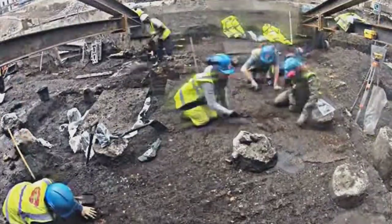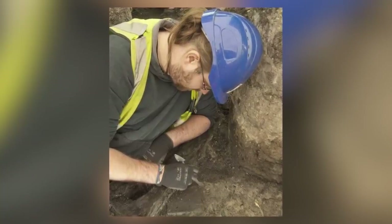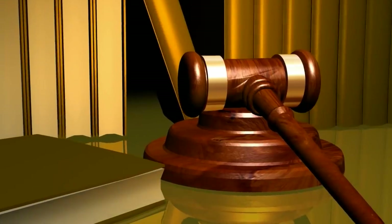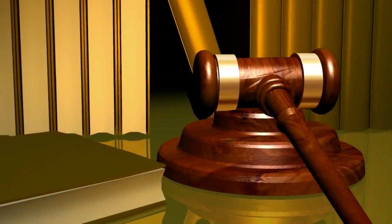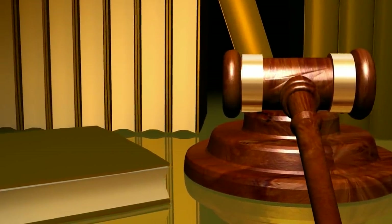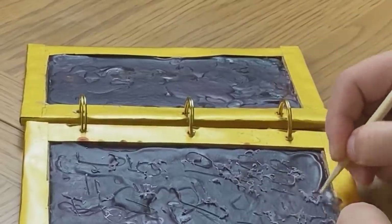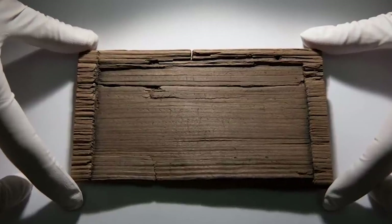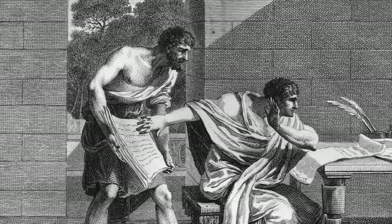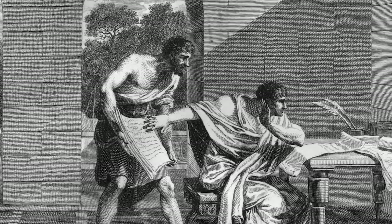The tablets were found in the mud of the Walbrook, which was a river back then but is now a buried stream. Other correspondence includes requests for beer, food orders, stock takes, and some of London's earliest legal rulings. In the words of archaeologist Sophie Jackson, they're letters from the first-ever Londoners. One of them even contains business advice, with one friend writing to another imploring them to stop lending people money because it's not in their interest to do so.